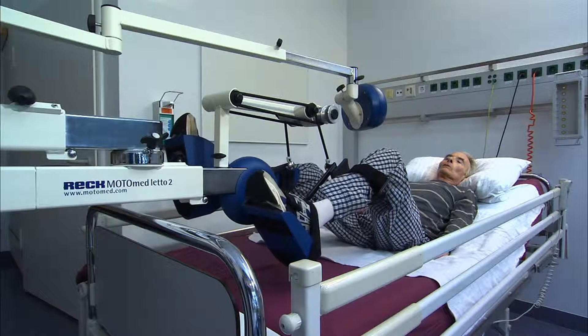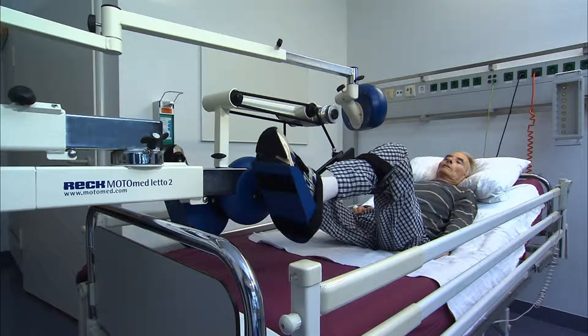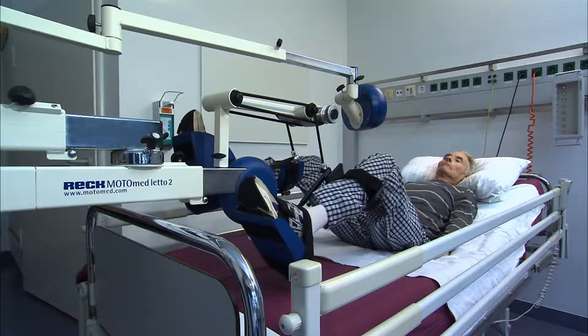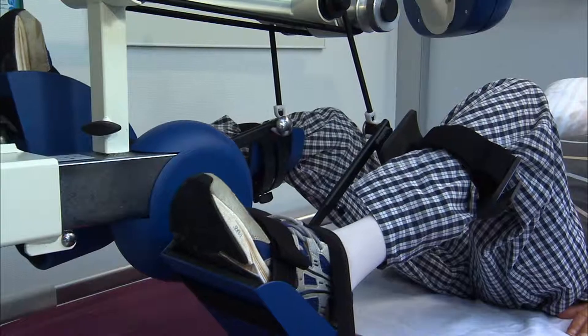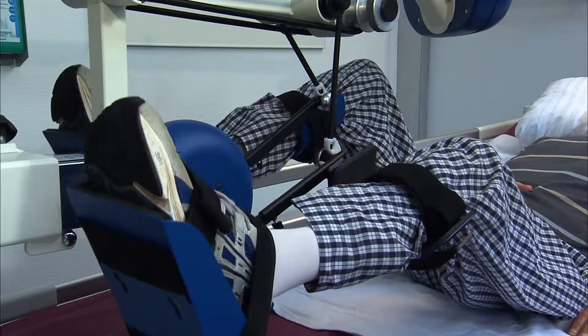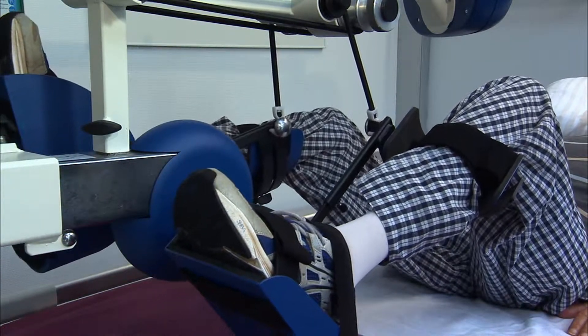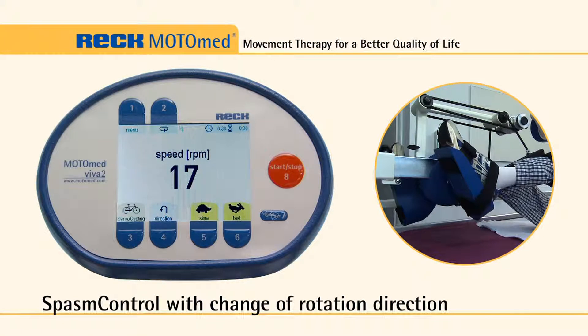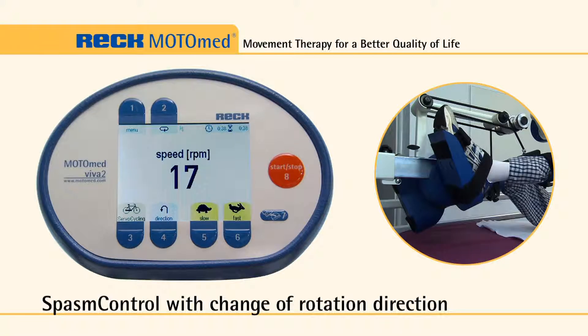The passive speed can be adjusted from 1 to 60 revolutions per minute. The smooth passive motion helps to maintain muscle tone and joint mobility. It supports blood circulation, improves bowel activity, and reduces muscle tension.